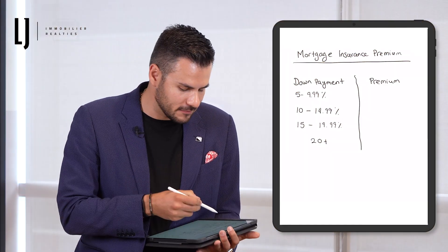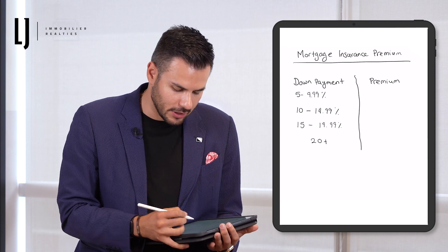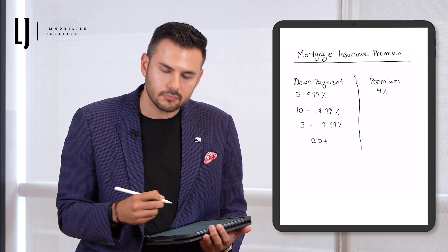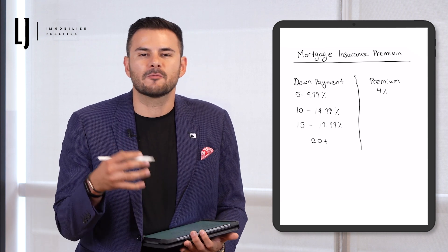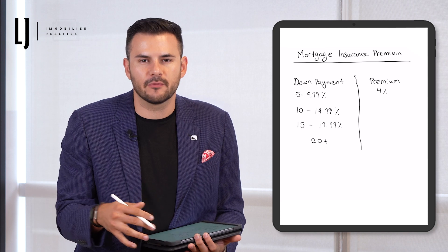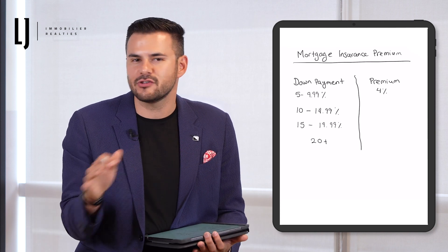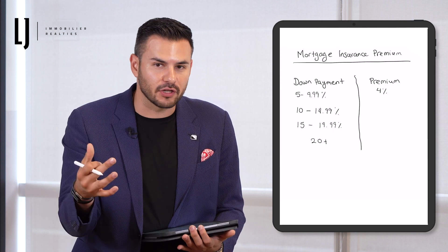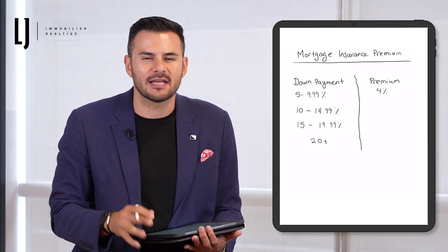So depending on how much you put down, we're going to have to see what the premium they're going to charge us is. If you put between 5% to 9.99%, you're going to have to pay a premium of 4%. How does this premium work? I'm going to show an example a little bit later, which is going to make it a little bit clearer, because it doesn't affect your interest rate — it has nothing to do with that. It's just an amount that's going to be added to the mortgage.